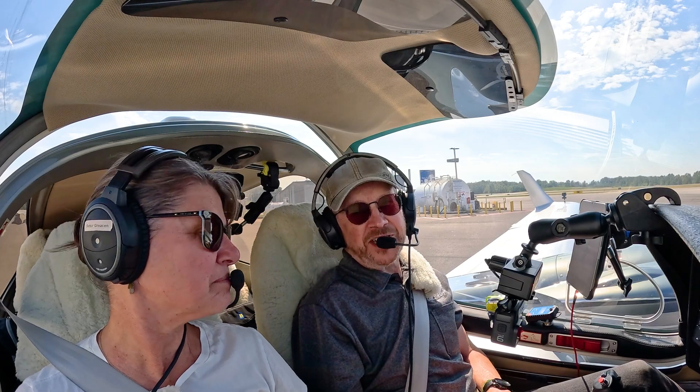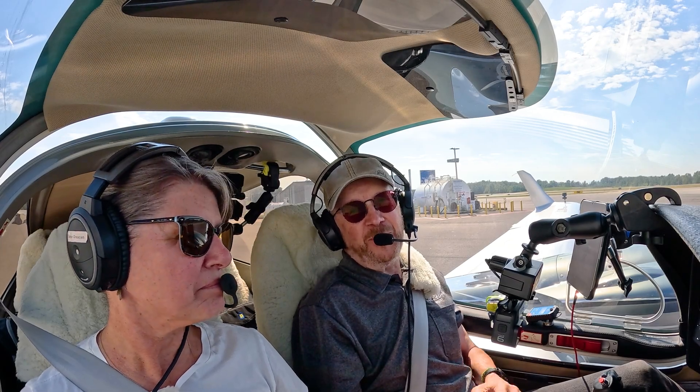We're here at Bellingham Airport today in 62 Delta Lima. I'm here with my good friend and fellow instructor, Betsy. We're going to get out and do some VMC demos today.